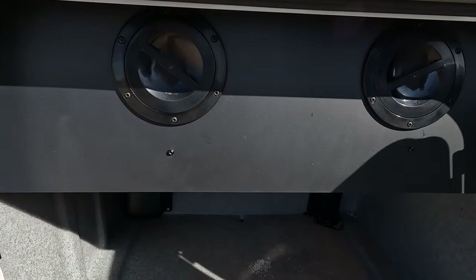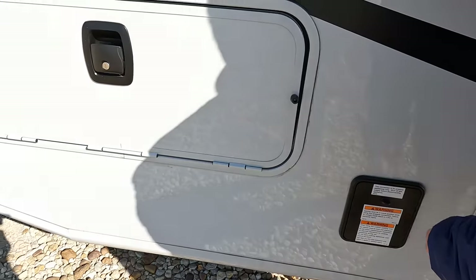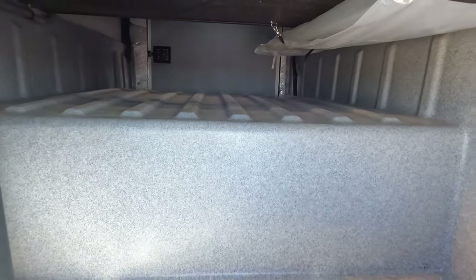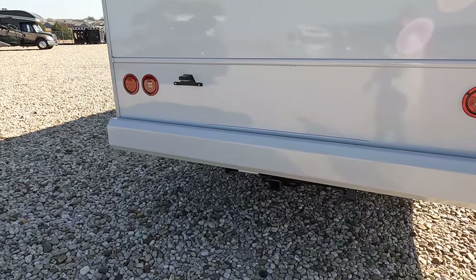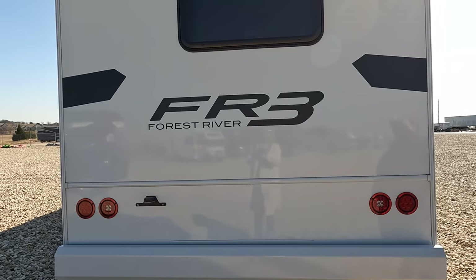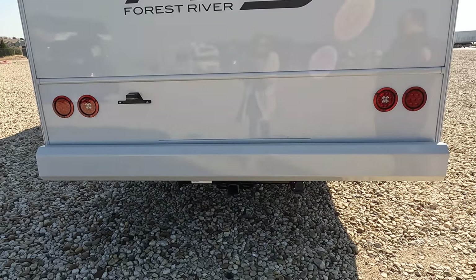A little bit more storage down below. Right there are propane quick connects — great if you want a barbecue. Coming around the back — no bumper for your sewer hose, and no ladder to get up on the roof. You do have the backup camera there. And a 5,000-pound hitch — this motorhome can tow 5,000 pounds.